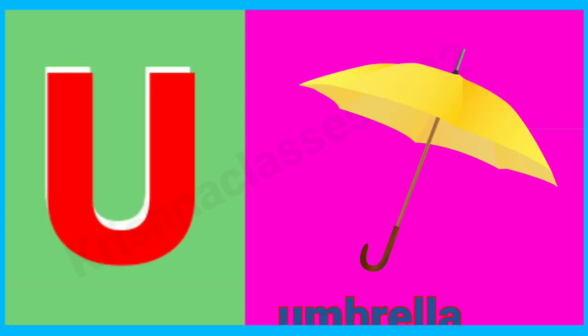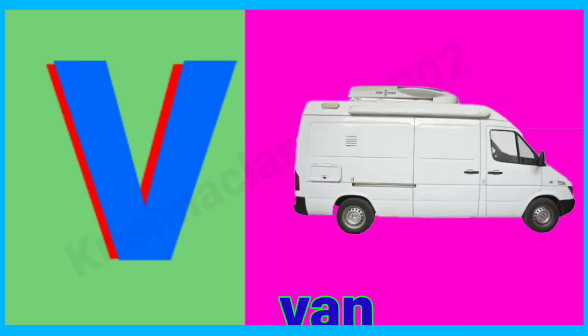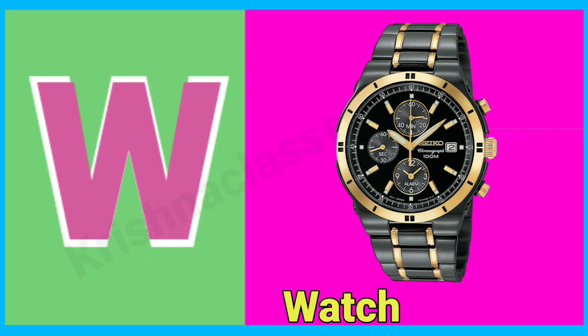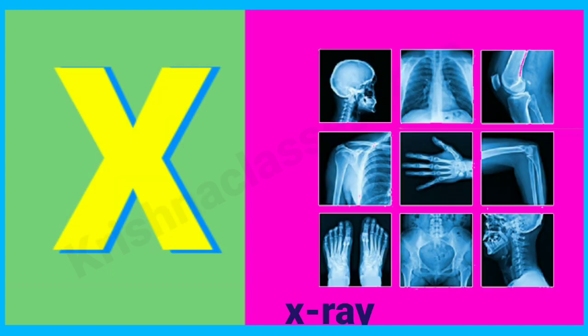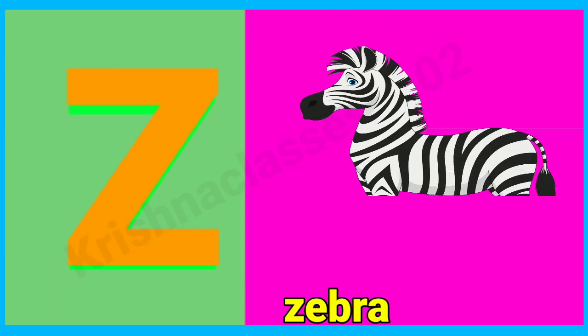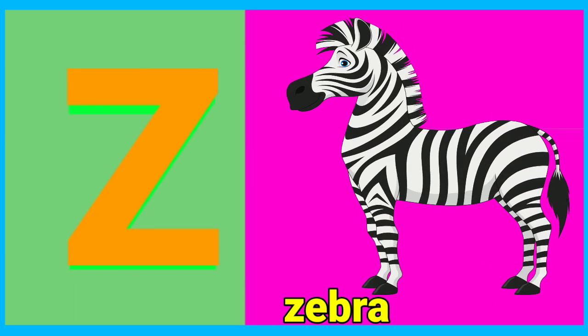U for amrella, V for vane, W for watch, X for x-ray, Y for yo-yo, Z for zebra.